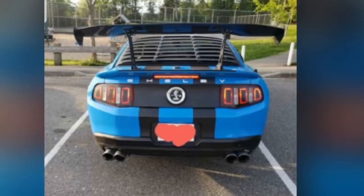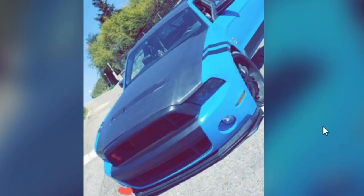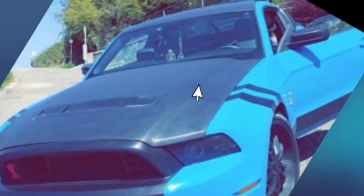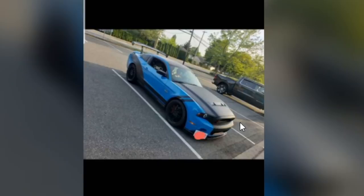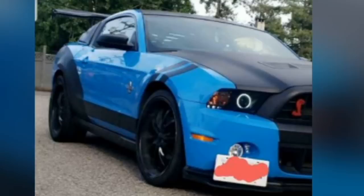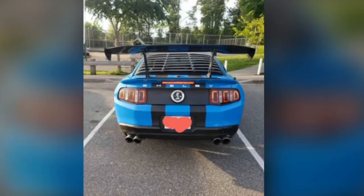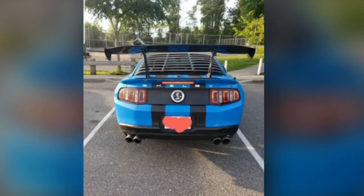Looking at this rear end we got quad tip exhaust, a gigantic wing, some really cheap window louvers — those are just cheap ABS plastic. The front end we got the Shelby front end, the Shelby hood, fender stripes which are a little bit nasty, and what look like some offer-up wheels. Now this car does look very aggressive. It looks like a wannabe track car, like a car that's going to put some record lap times in. But when you read the description and look underneath the hood, it's not a Shelby or even a GT. This is a V6 Mustang trying to fake it as a Shelby.